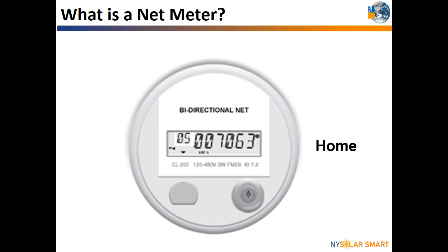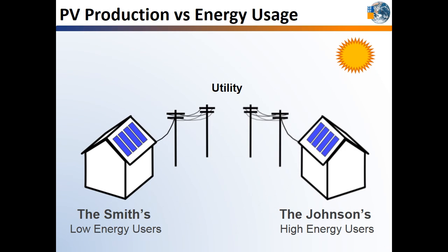Your solar contractor will submit a net metering application for you once you decide to go solar. The utility will install the net meter on your home's electrical panel when your application is approved. It really comes down to how much energy you use compared with how much energy your solar system produces. If your solar system is producing more energy than you are using at any moment, like the Smith household on the left, excess electricity will automatically be sent onto the grid, and the utility will provide you with a credit for that energy.